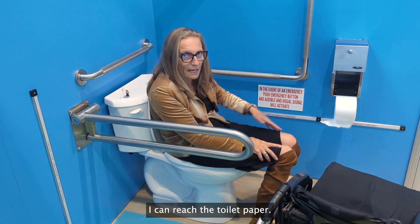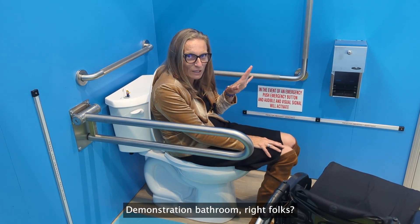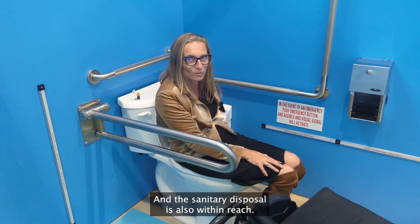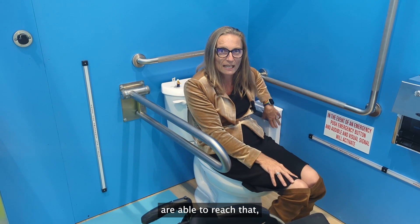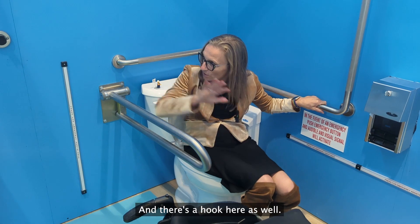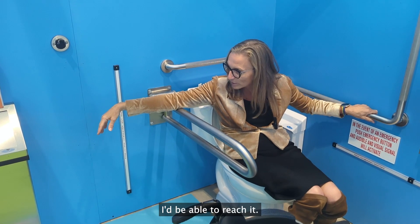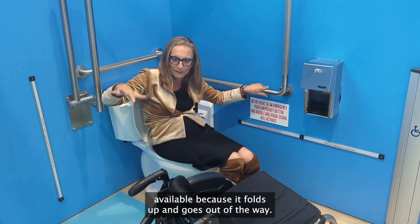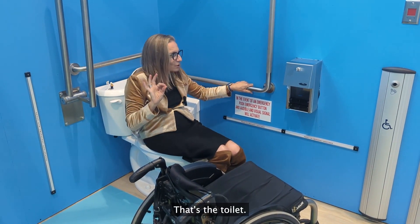I can reach the toilet paper — whoops, that wasn't attached properly! Demonstration bathroom, right folks? And the sanitary disposal is also within reach; anybody producing garbage while sitting on the toilet is able to reach that disposal. There's a hook here as well — I could hook a backpack on it, and if I have bathroom supplies in there I'd be able to reach it. It all keeps the clear floor space beside the toilet available because it folds up and goes out of the way. That's the toilet.